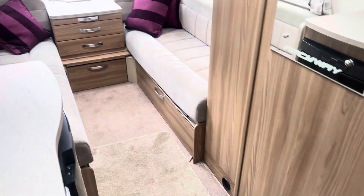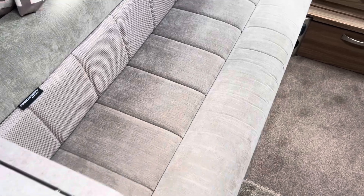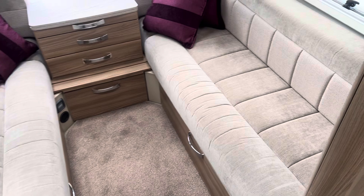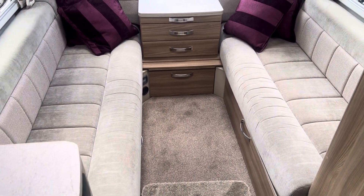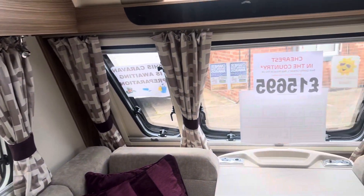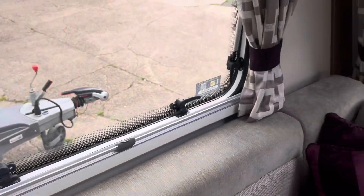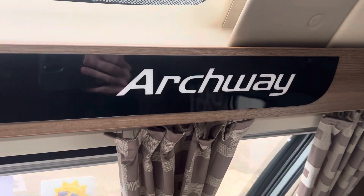Inside the van, we start off at the front. With it being a dealer special, it has a slightly different upholstery to the standard Major 6 — it's a two-tone grey upholstery, ideal to use as two twin single beds or make into a massive double bed. These are the special curtains to go with the cushions, and all windows are fitted with fly nets and privacy screens as standard.